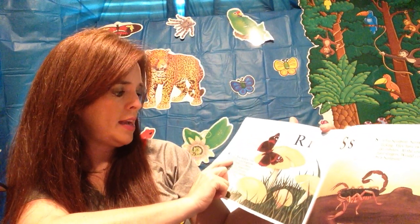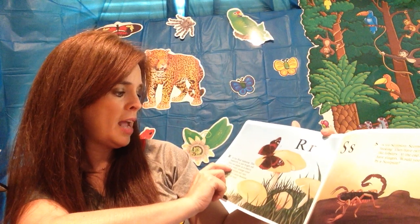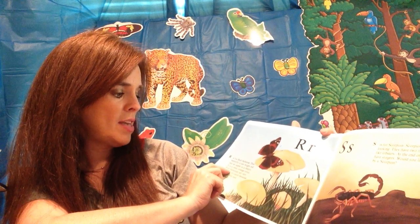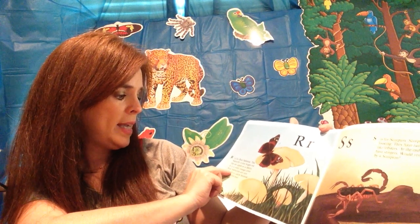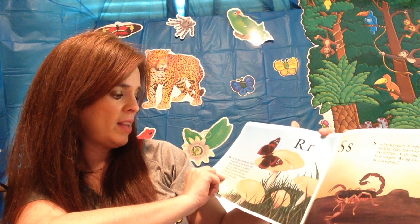R is for red admiral. This butterfly is not bright red like an apple or cherry — it is a rusty orange color. Red admirals are very difficult to catch because they fly fast.